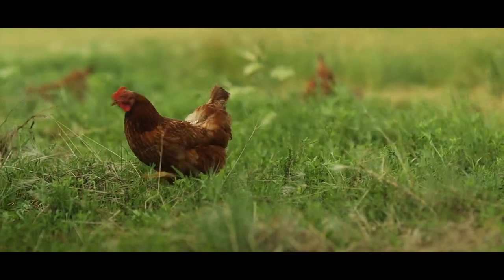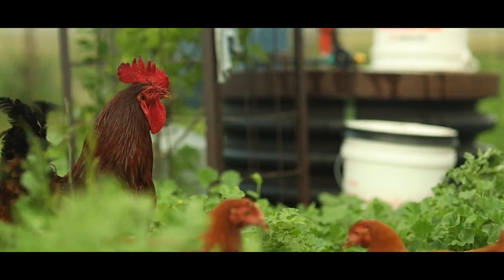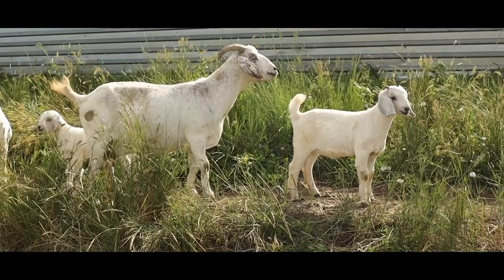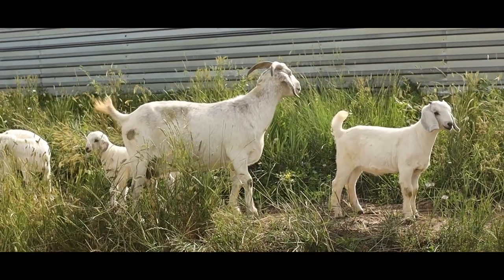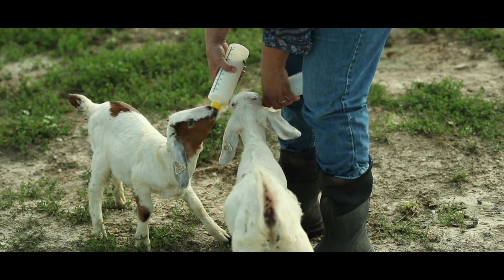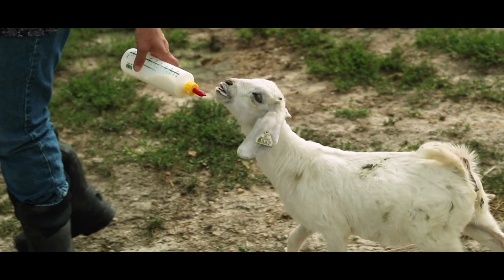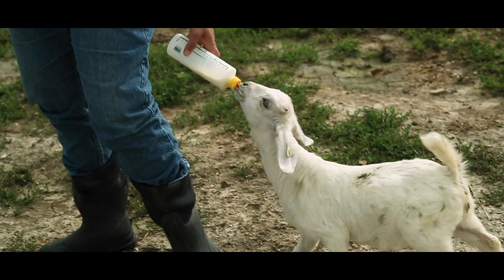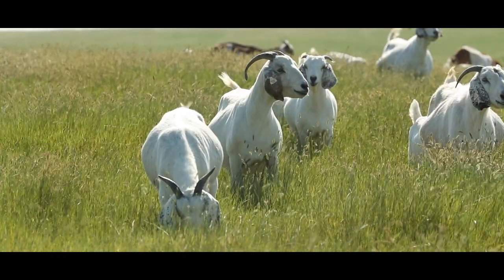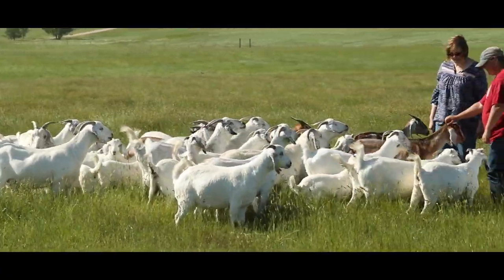If you're considering raising goats, I would recommend going through your local conservation service or AG office, especially if you're not used to raising livestock. Goats were new to us — we researched it for a year, talked to other people who are running goats. I'm kind of nerdy and I like books, so I also talked to veterinarians about running goats and common diseases.